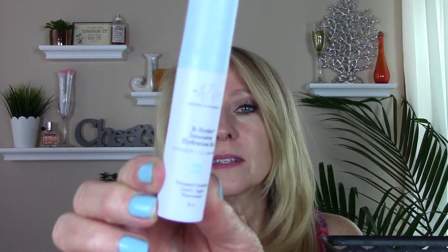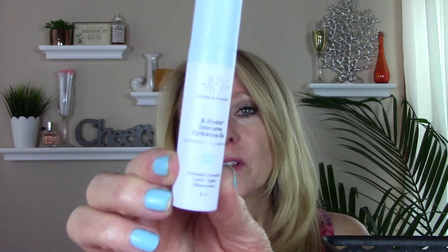I went through the Drunk Elephant B-Hydra Intensive Hydration Gel — this is the little mini, which came with a little mini vitamin C serum. I took this on a trip and thought it just doesn't work for me — not enough moisture. I'm not going to repurchase. But since then I found out it is a water-based moisturizer and it's great for the dehydration I experience on my face and skin. So I did purchase a full size and I'm going through that.